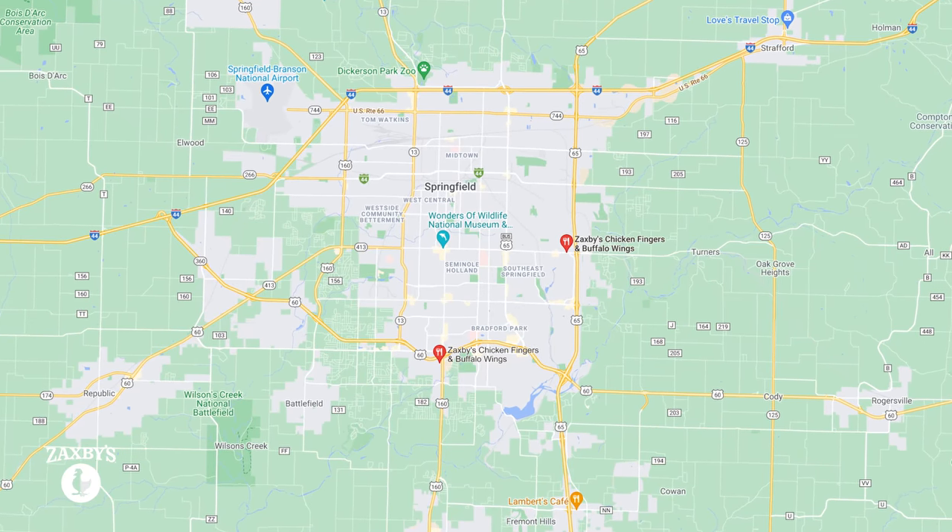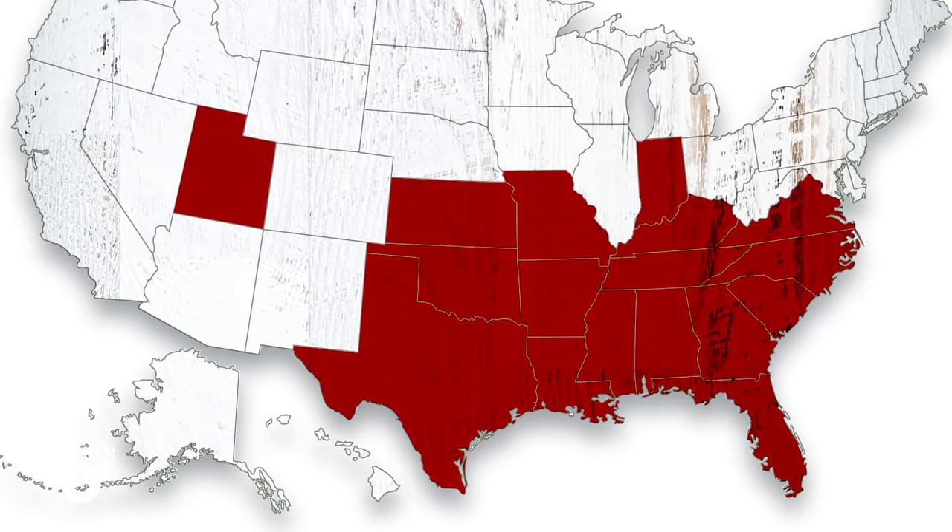There are two locations here in Springfield, Missouri, and there are over 700 locations nationwide. Let's go pick up my giant order and come back here to film our final video at my Springfield apartment.